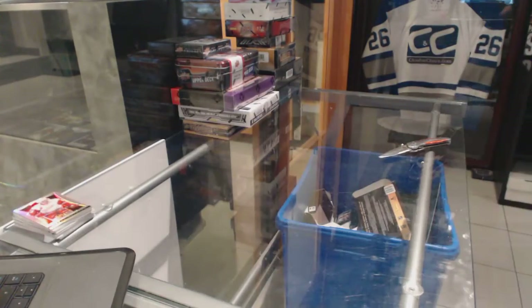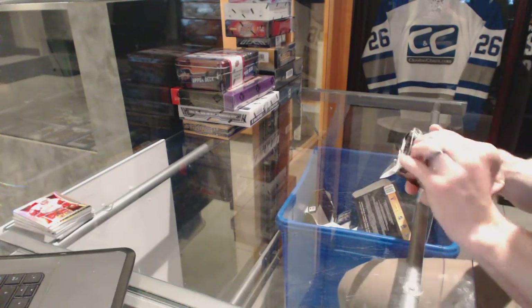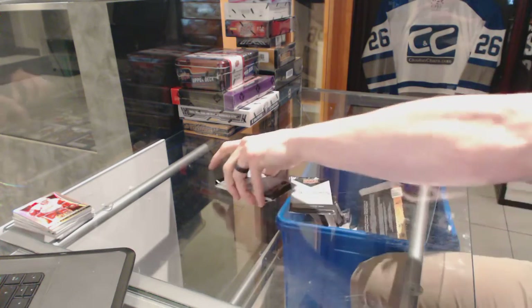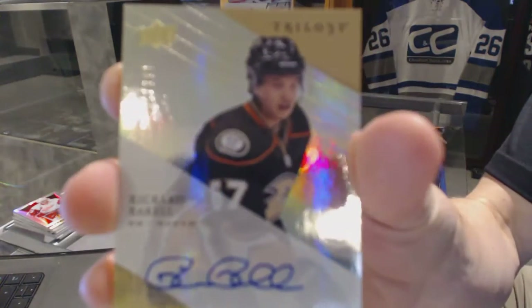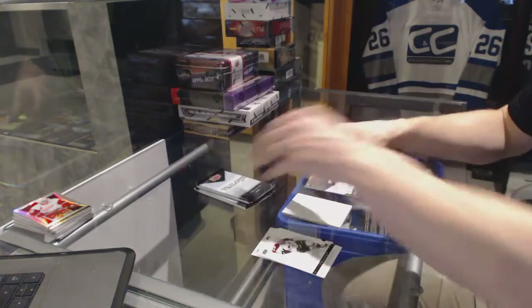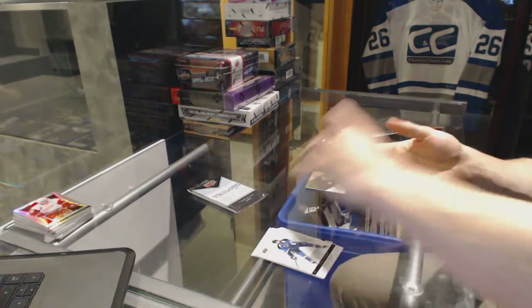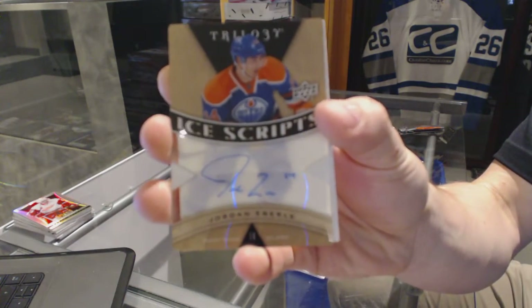All right, on to the Trilogy. We've got a Level Two Rookie Autograph numbered to 699 for the Anaheim Ducks, Rickard Rakell. And Ice Scripts for the Edmonton Oilers, Jordan Eberle.